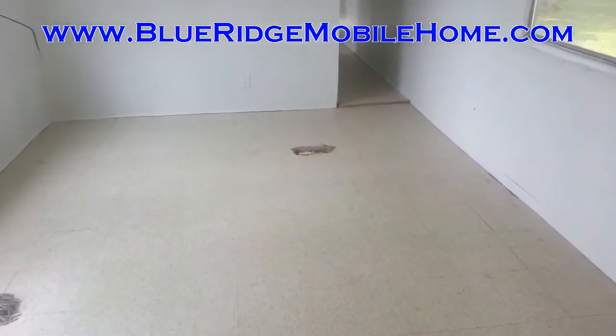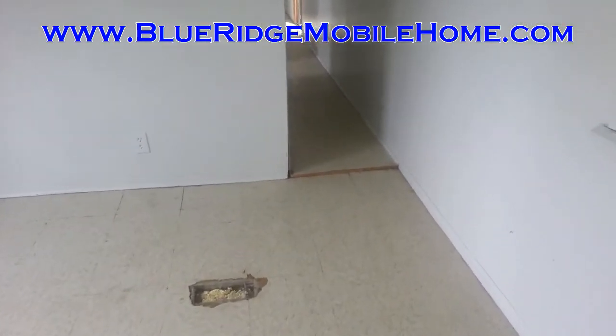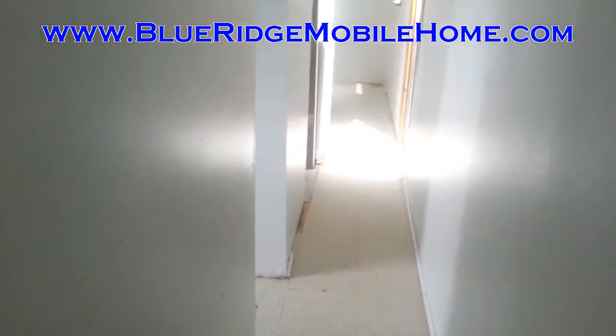Hey guys, Sam here with Blue Ridge Mobile Homes. Got another great deal here for you today. We are in Elkton, Virginia. We've got a very clean home here for you. It's an older home — it's a two bed home, but we've got a great financing deal on this.